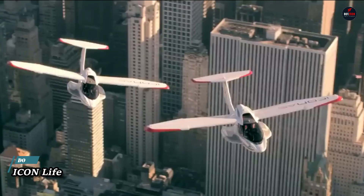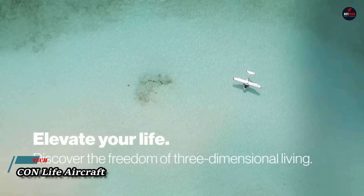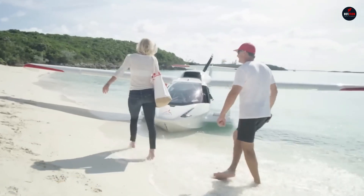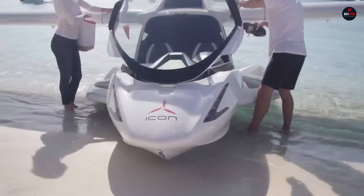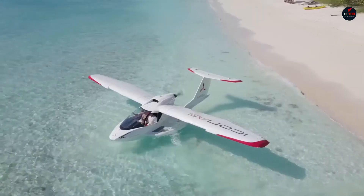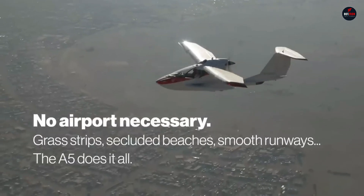Icon Life Aircraft: a work of aviation art, the Icon caters to thrill-seekers and daredevils who can't get enough of the air. When it comes to leisure flying, this amphibious light sport aircraft is redefining the experience with its exceptional combination of flair, safety, and versatility. Flying the Icon is more than just flying.